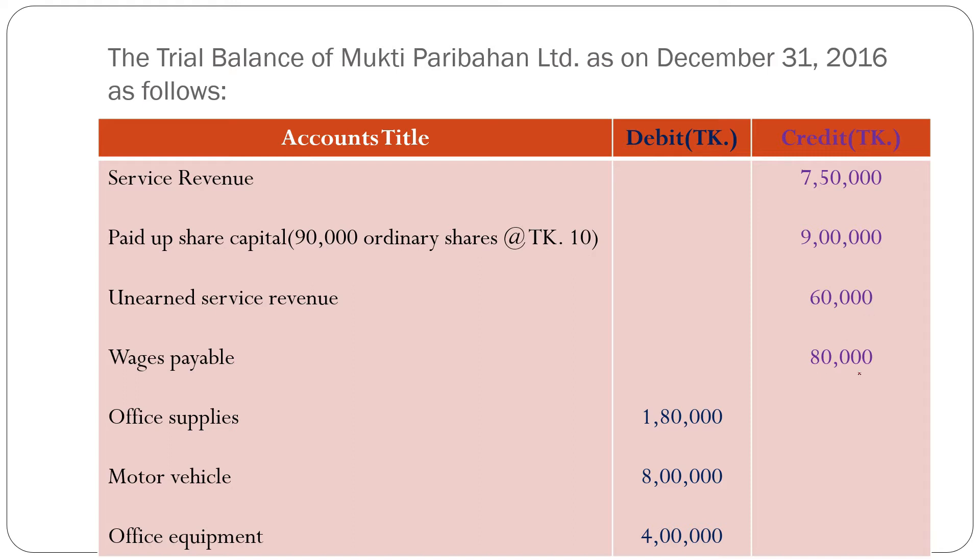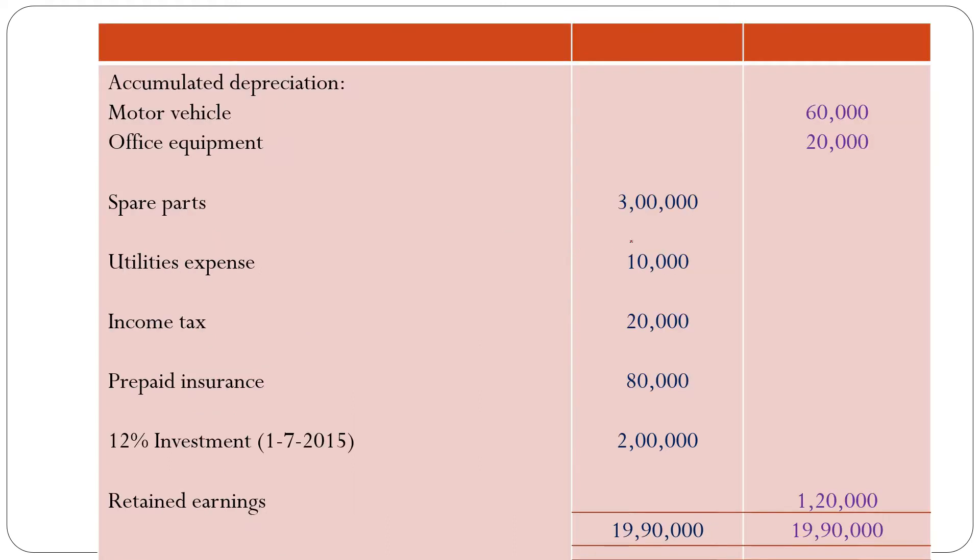OHS payable: 80,000 taka — also a current liability. Office supplies: 1,80,000 taka — this is a current asset. Motor vehicle and office equipment — these are fixed assets. Accumulated depreciation on motor vehicle: 60,000 taka, and office equipment: 20,000 taka. Spare parts: 3,00,000 taka — this is a fixed asset.